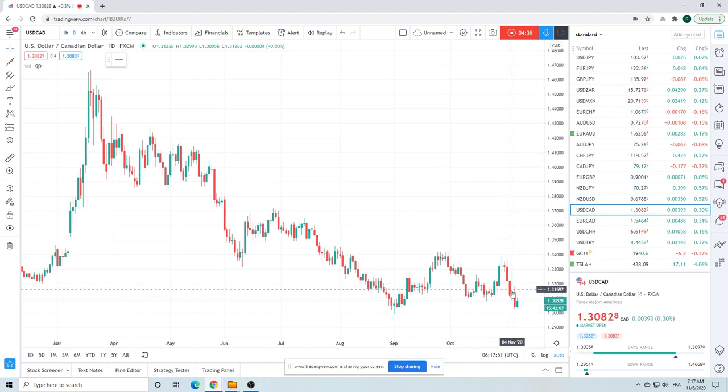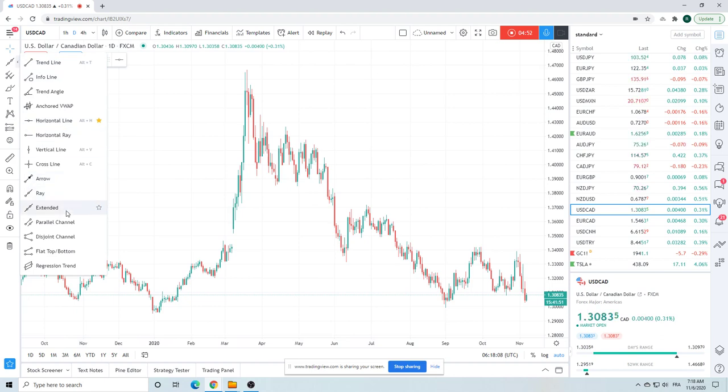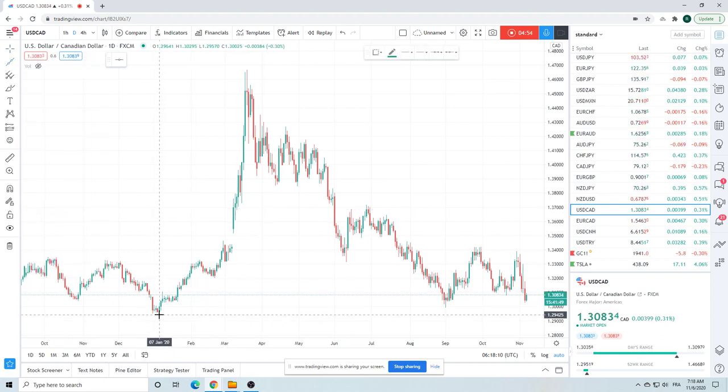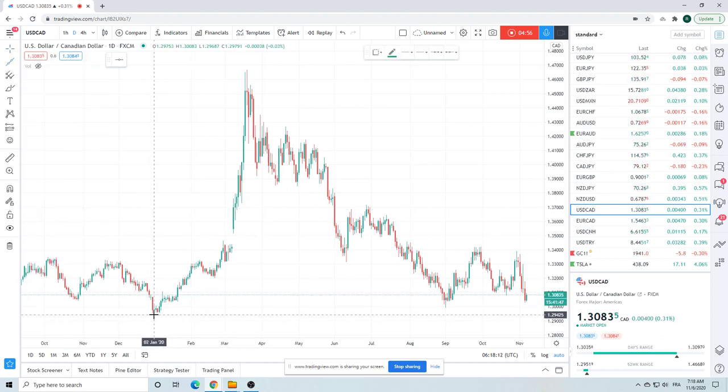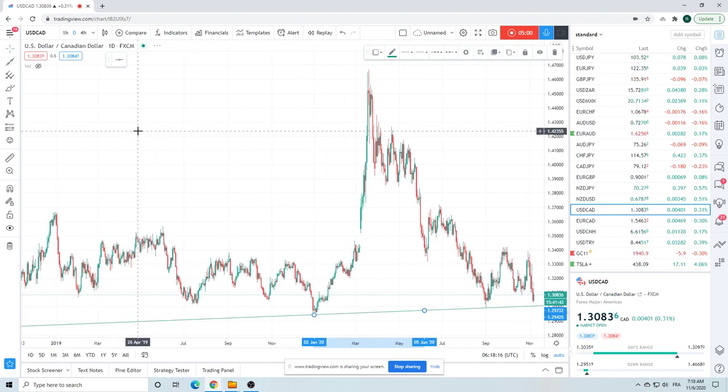The most interesting chart is Dollar/CAD. Kind of like Dollar/MXN — you had this crazy bar here, we've punched up higher. This is a super-key level: 130 the figure, and if you really drill down it's actually 129.94. This gives you an idea of what's going to be happening here — this is like some monster head and shoulders.